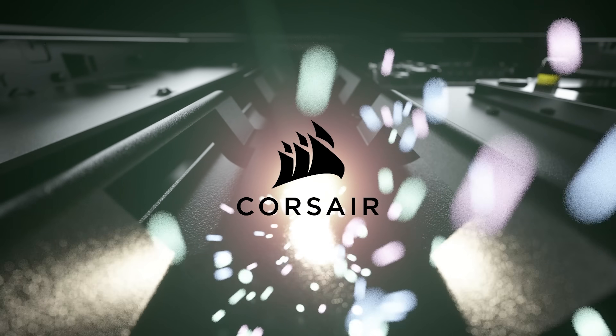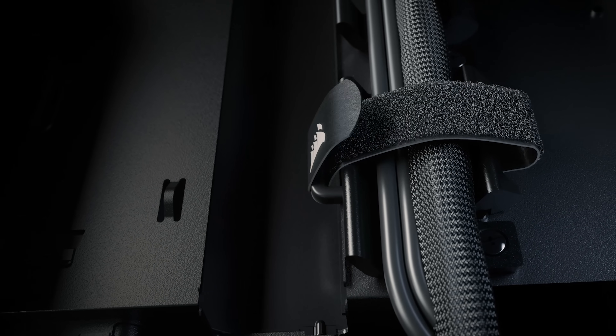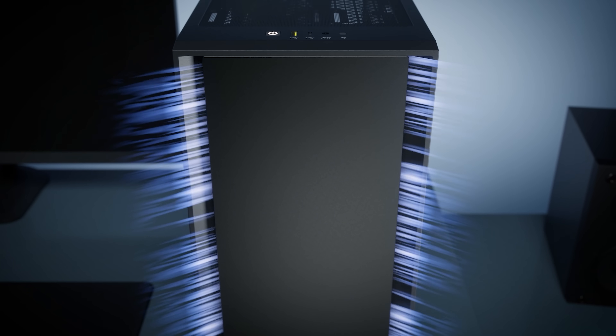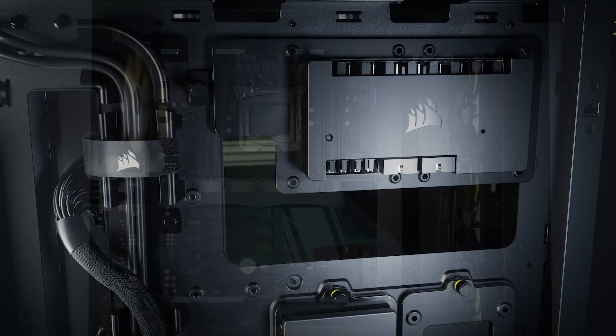Corsair has new cases. The 4000 series presents a solid mix of looks, functionality, and affordability for new and veteran PC builders alike. A spacious interior and the rapid route cable management guides make for easy assembly with room for up to 620mm or 440mm fans. The 4000D Airflow features an optimized airflow-focused front panel, while the iQ 4000X sports tempered glass panels and is RGB ready with the included lighting node core. Click the sponsor link in the description for more.